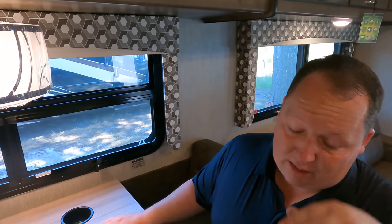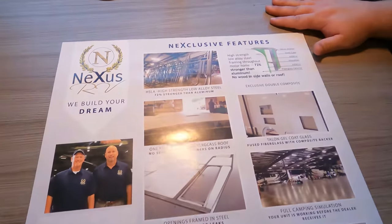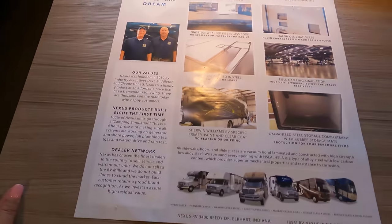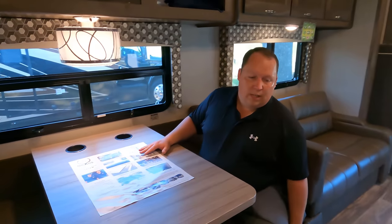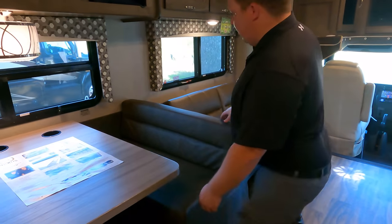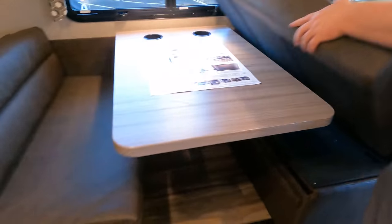Very nice windows. How do you like the valances? I like the sofa — I like the weight and the design of the sofa. It's brown, it's simple, and it comes out to make a bed. It's a full pull-out — we love that. No jackknife. And the cushions go right in there in the middle. Very, very easy to do, and you even have seatbelts right there as well.